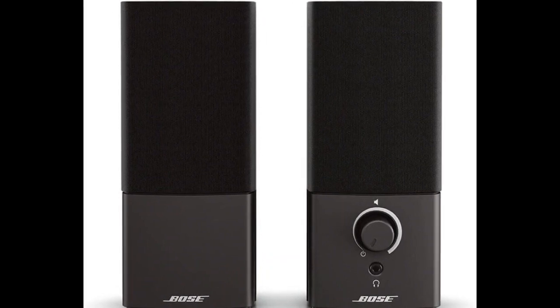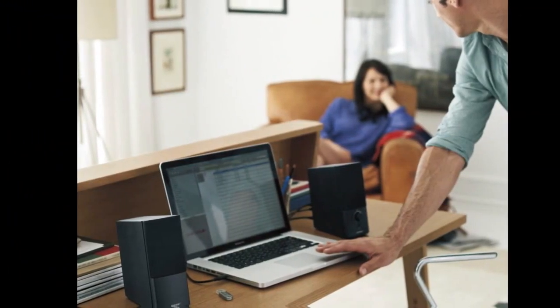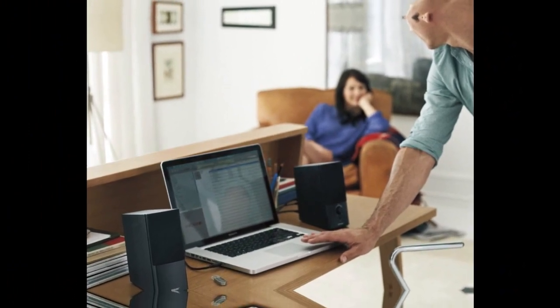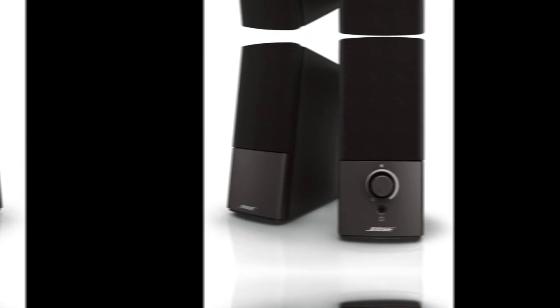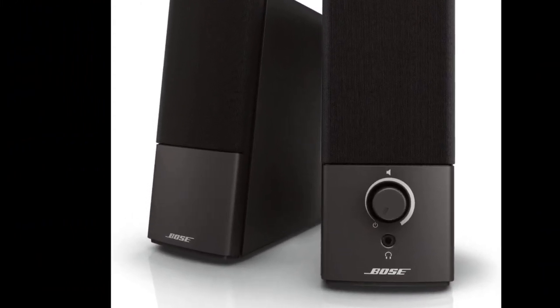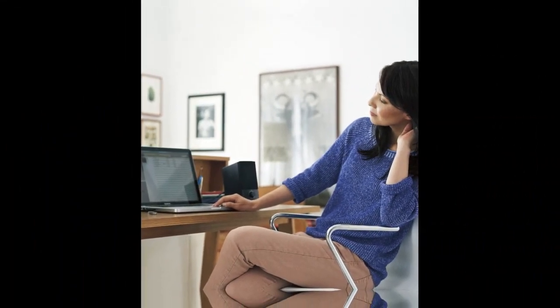In addition to the speakers themselves, the Companion 2 Series 3 set also comes with a control pod that allows you to adjust the volume and mute the sound with ease. The control pod has a convenient headphone jack, so you can plug in your headphones and enjoy private listening. Overall, the Bose Companion 2 Series 3 multimedia speakers are an excellent choice for anyone looking to enhance their PC audio experience with high-quality, compact, and easy-to-use speakers.